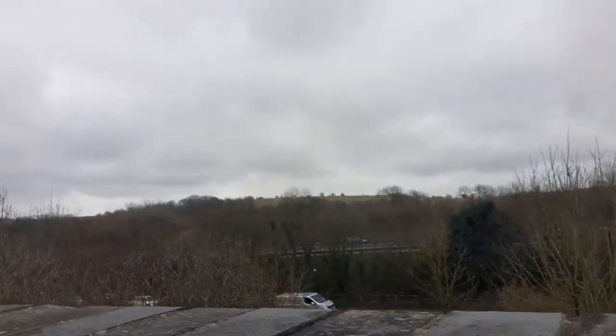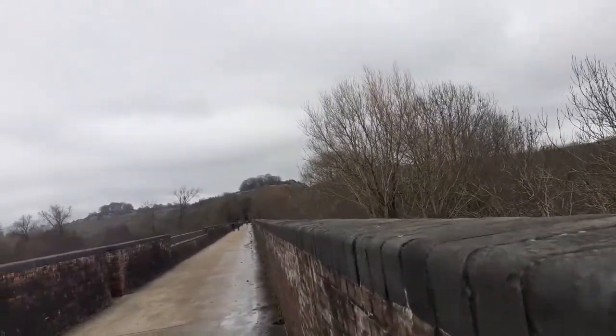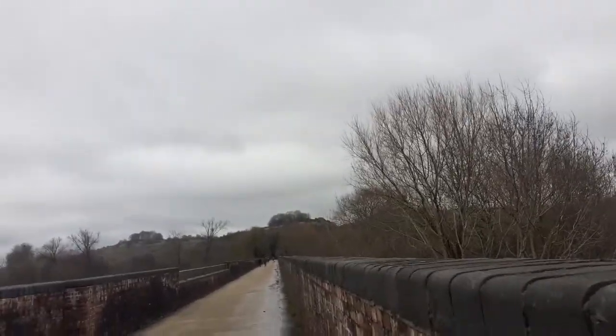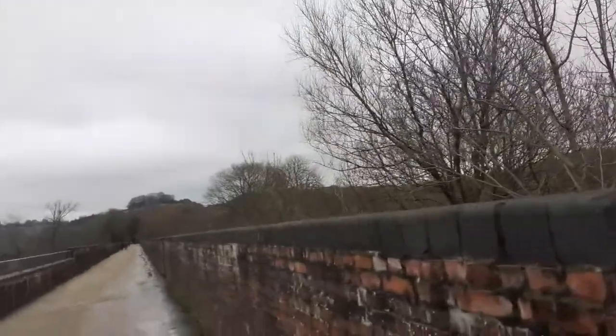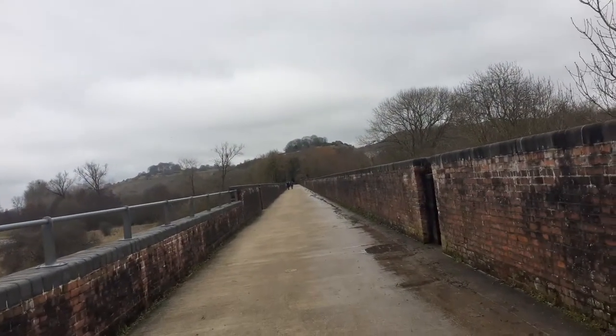Just over there we have the M3 taking you to Southampton and Portsmouth that way, and then Basingstoke, Farnborough, Woking, and London that way. London is 66 miles from here — from the centre of Winchester it's about 64 miles, but from here it's 66.